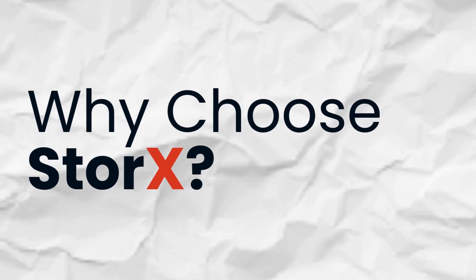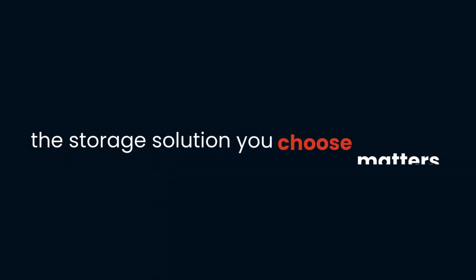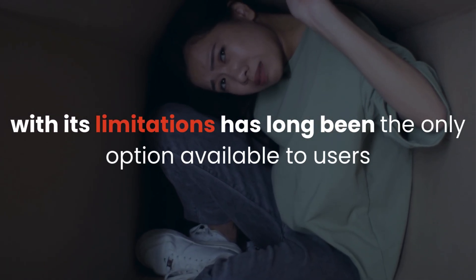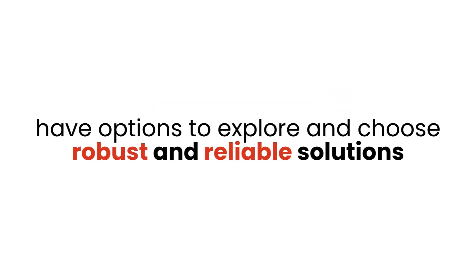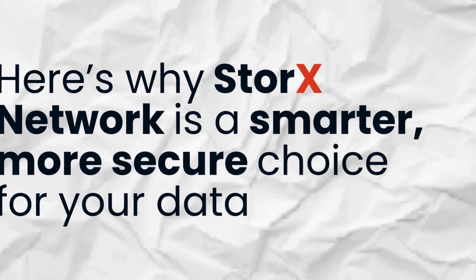Why choose Storex? When it comes to safeguarding your digital assets, the storage solution you choose matters. Traditional centralized cloud storage, with its limitations, has long been the only option available to users. But now, with advancements and adoption of technologies like distributed ledger, peer-to-peer, and blockchain technology, users have options to explore and choose robust and reliable solutions. Here's why Storex Network is a smarter, more secure choice for your data.